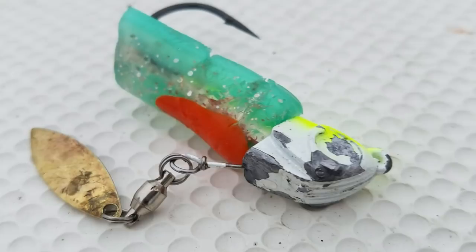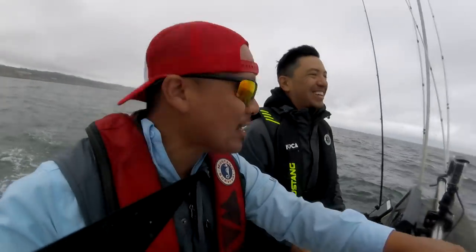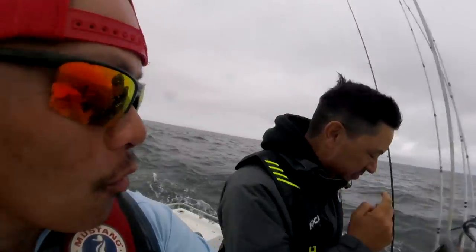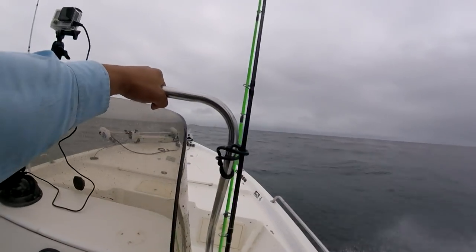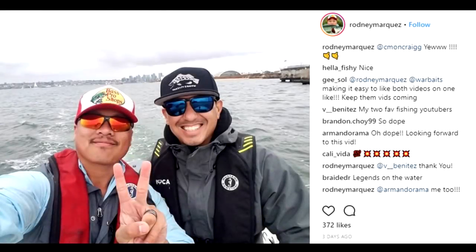We fished for another hour until the wind started to pick up and all the audio got messed up, so we both decided to call it quits — an epic day of fishing. If you like these kinds of videos, please comment below and give me a thumbs up. Visit War Baits' YouTube channel to see Efren's perspective of this fishing trip. My name is Rodney Marquez — always, always, thanks for watching. See ya!